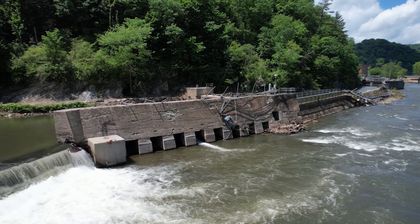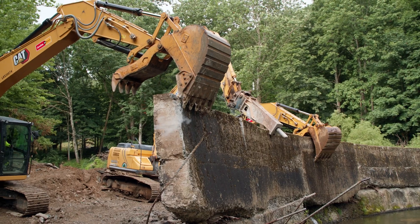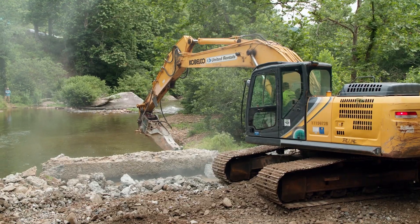These obsolete dams are not built to withstand the intensity of today's storms. But when removed, we can save lives and critical infrastructure.